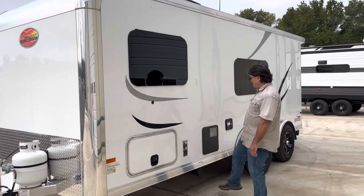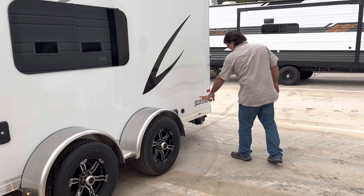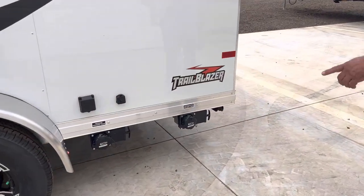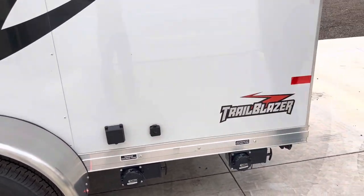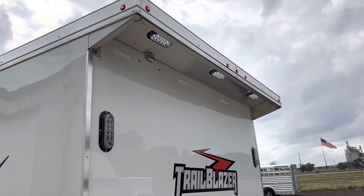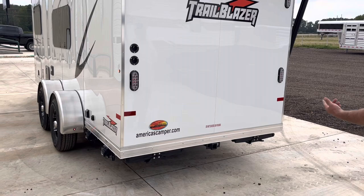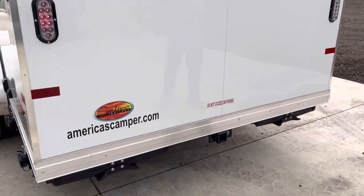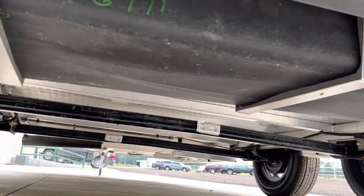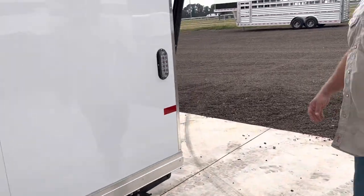Sewer hose storage. Flush mount windows with the graphics package all the way down. Here's your wastewater valves here at the rear for the gray water and the black water. And shoreline goes right there. The back has an overhead with LED lights built into it. We got stabilizer jacks manual on each corner. And check out underneath the receiver — that's a solid aluminum floor underneath there.